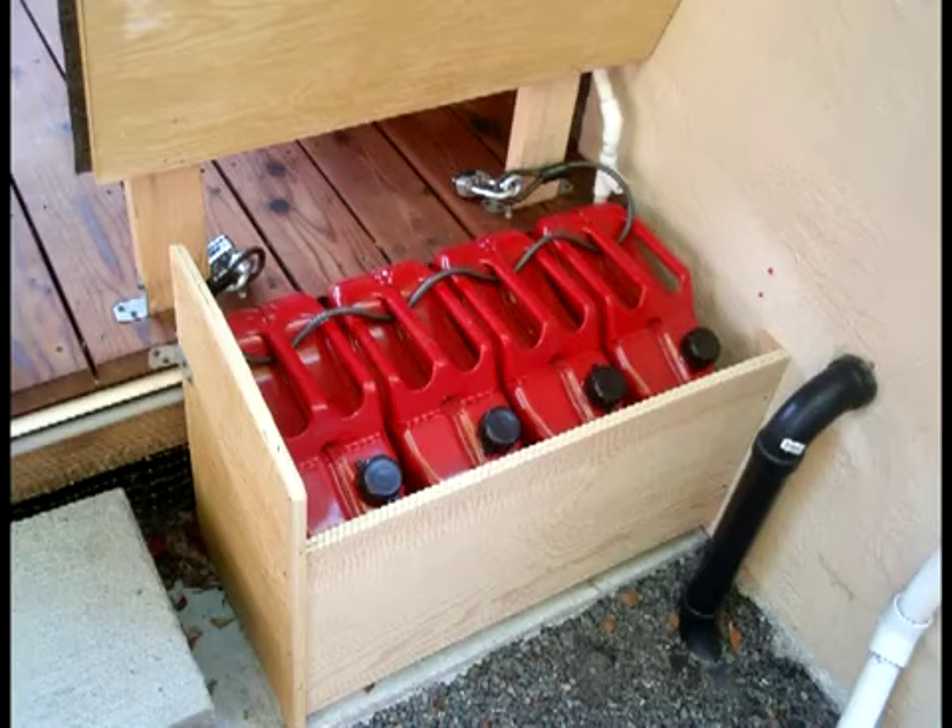These are jerry cans — very tough to find. They typically only sell to the military, but I can point you to a good source. They each have a 5-gallon capacity and have convenient carrying handles. They come with their own spout. I keep one spout in each vehicle and also a few around the house in specific places.